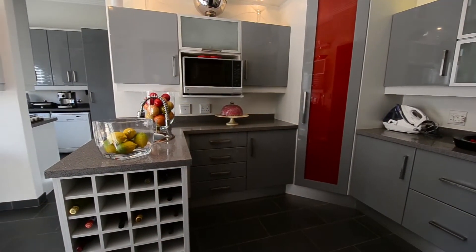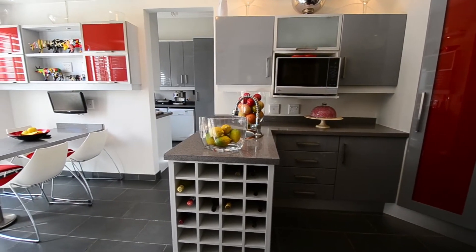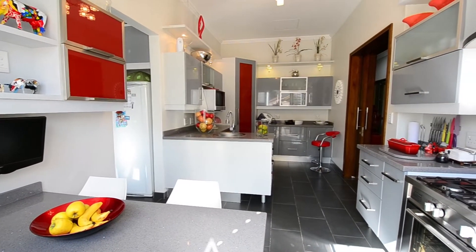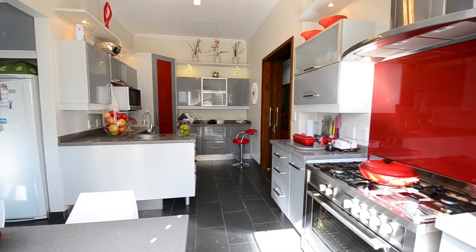The ultra-modern kitchen is absolutely gorgeous. It provides caesarstone countertops, ample cupboard space, tiled floors, a gas stove, oven and extractor fan combination, a breakfast nook, access onto a balcony, pantry cupboard, prep basin and a separate scullery.